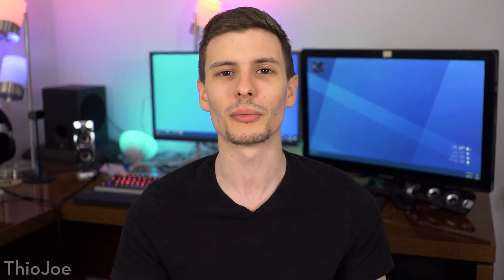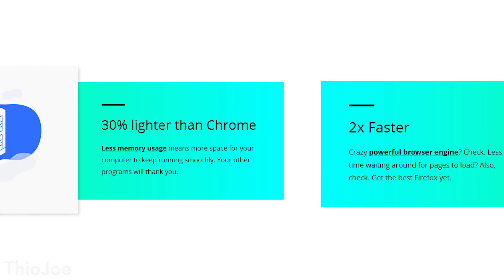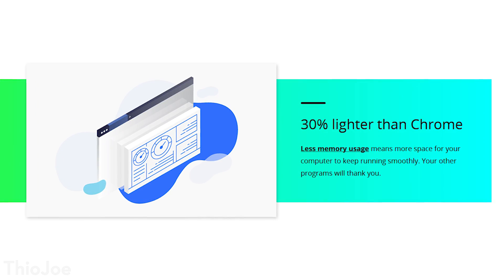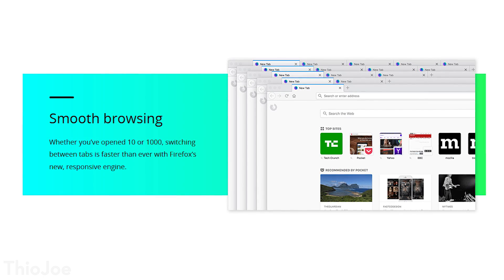Before we get into my experience, we can talk about the different claims the company makes — Mozilla, who makes Firefox. They say that the new Firefox is twice as fast as the previous version, it's faster than Chrome, and it uses 30% less memory than Chrome. So it seems like the main selling point is performance, especially in the cases when lots of tabs are open. They say it's going to perform well whether you have 10 tabs open or 100, which is pretty bold, although we do know that Google Chrome does start to get pretty sluggish the more tabs you open.